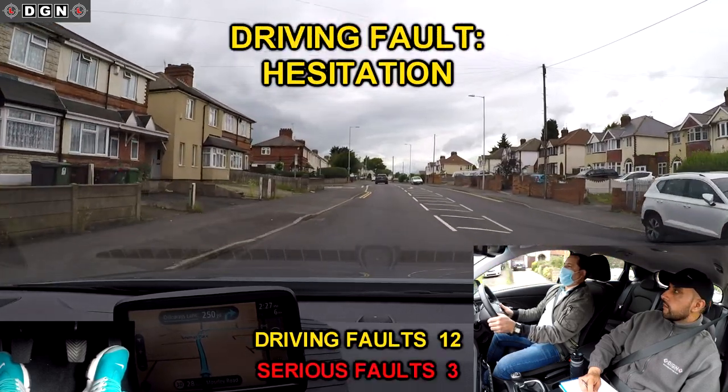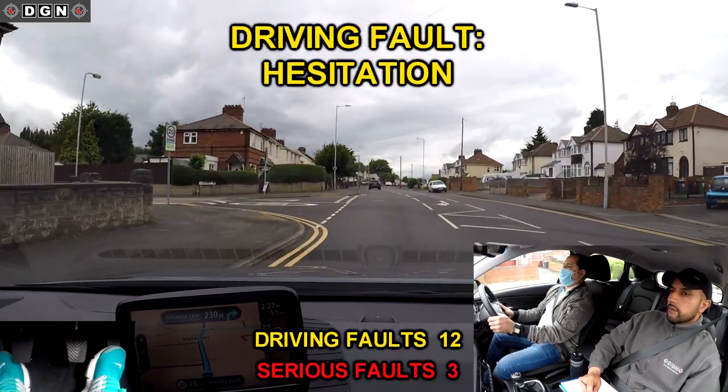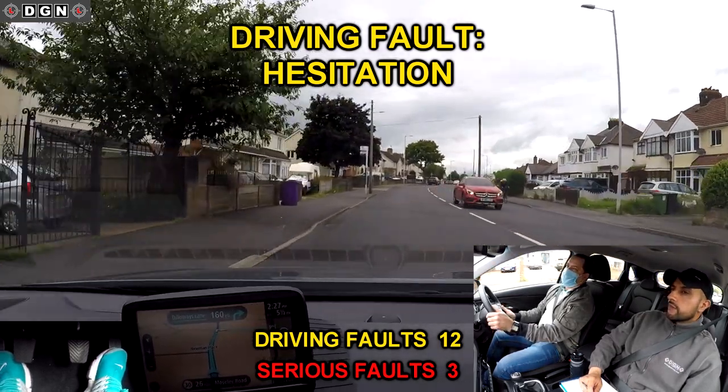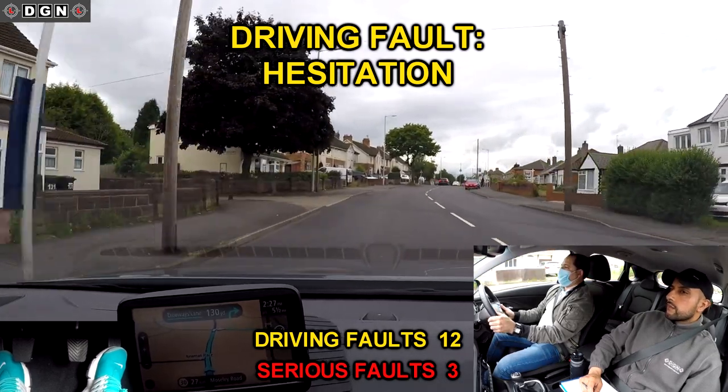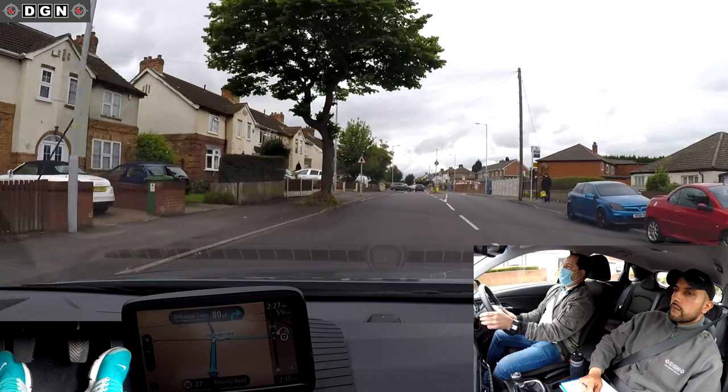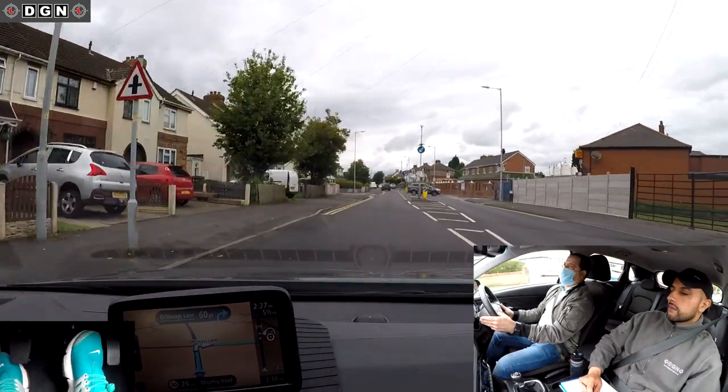When turning right from a main road to a side road, you must give way to oncoming vehicles. There were no oncoming vehicles so it was safe to continue, but Hassan slows down too much and selects gear 1 even though it's clear.